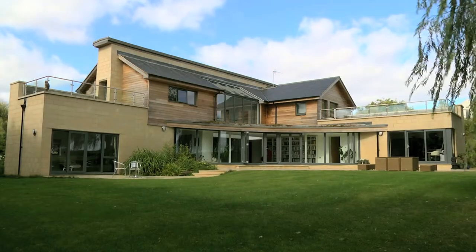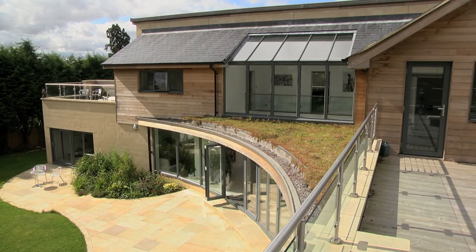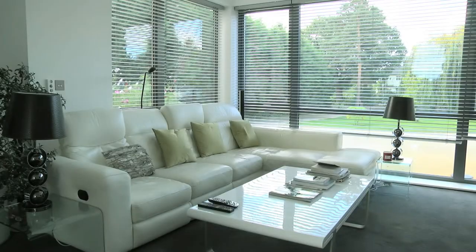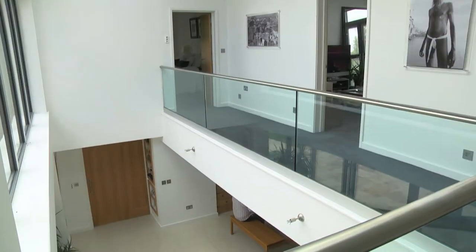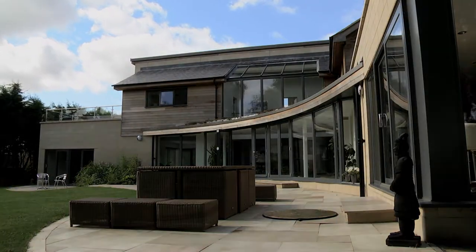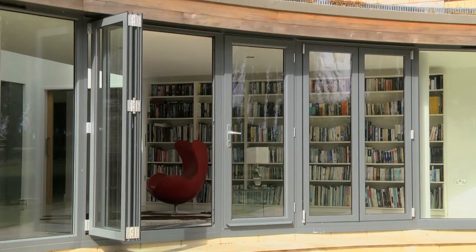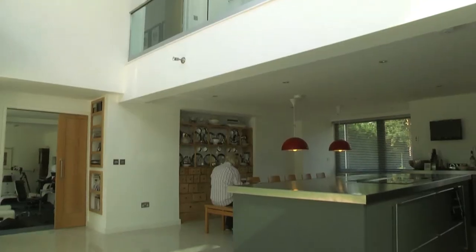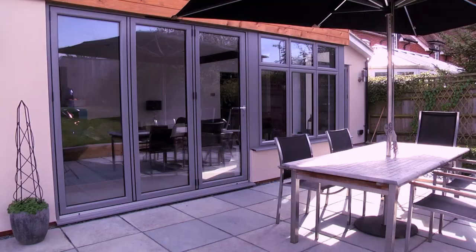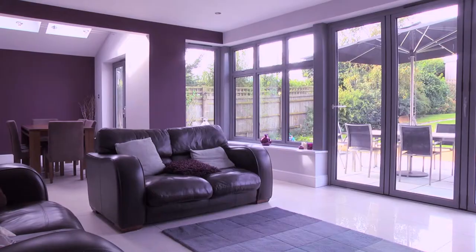At LAPD Architects, we understand that taking on a building project can be daunting. We have the answer to all your questions. We guide you through the complexities of the build process. Or we can even manage the complete project for you, working to your budget as well as cost control advice, helping you with every step along the way. With our wealth of project experience,